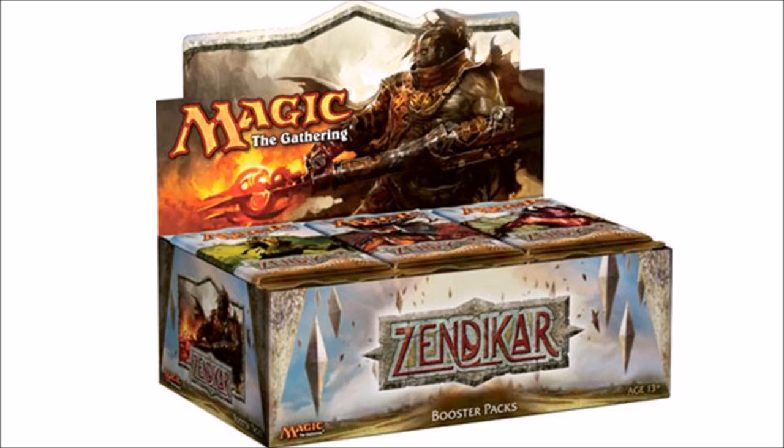Number 7: Zendikar. Zendikar is fantastic. In the beginning there was something called hidden treasures — in every case you would have one hidden treasure. So as long as you purchased a case, you had the opportunity to get a dual land, a Moat, all types of really expensive cards. In addition, every single booster pack had a full art land, and every so often a booster pack would have a foil full art land, plus the fetch lands. There was a tremendous amount of value in every single pack, and a box is definitely going to have at least a few fetch lands.